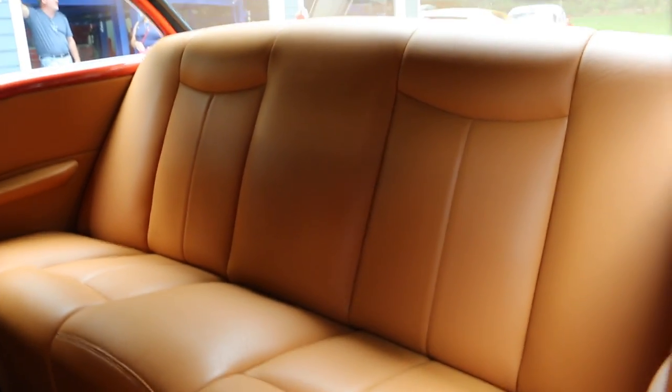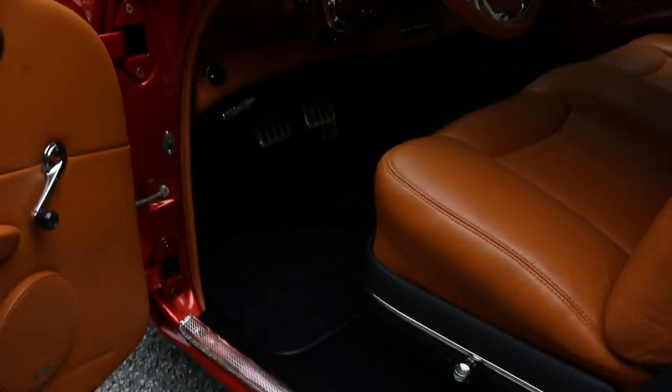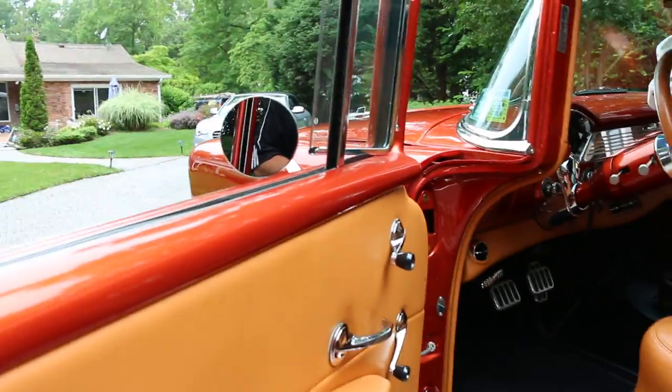Beautiful back seat — doesn't look like it's ever been sat in. The fit and finish, the attention to detail, is just awesome. It has a 6-CD player in between.